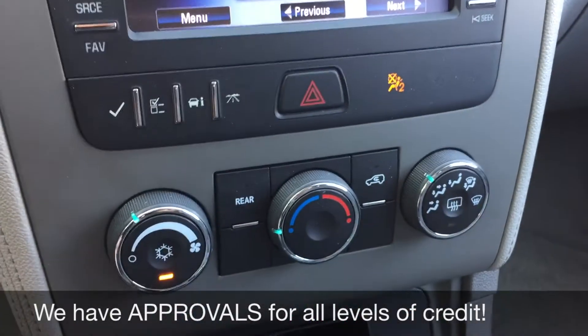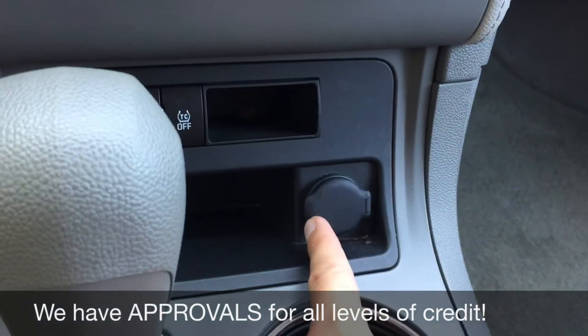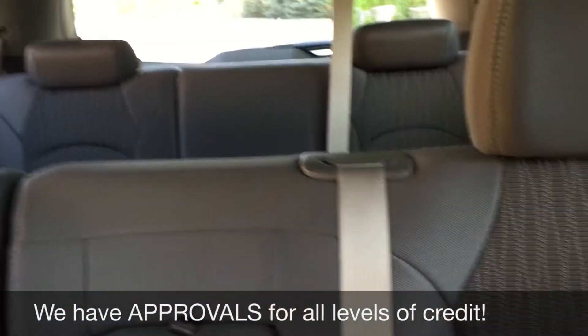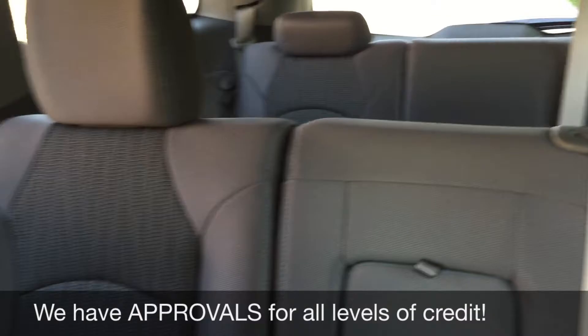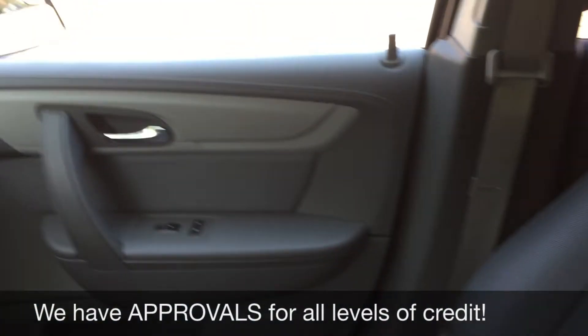Going down, we have the climate controls right here, and then we have a 12-volt outlet to charge a phone or tablet. The passenger seat looks fantastic, as does the back. There is a good amount of room for everybody, and you've got seats in the very back if you need the extra seat capacity, but you can always fold the seats down if you need the storage space.